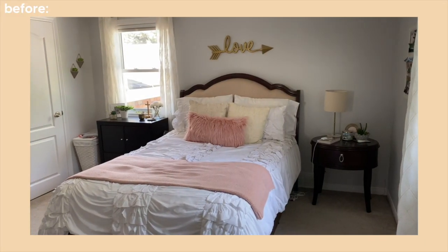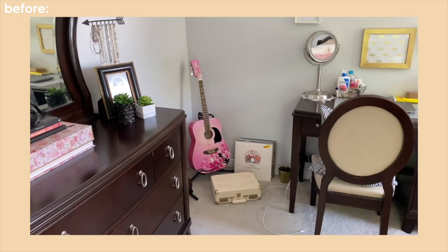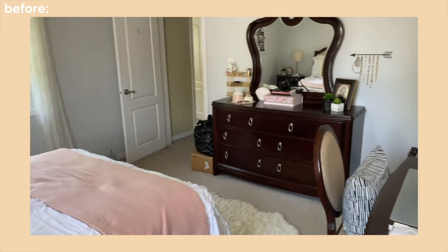Before we get started with the actual room transformation, I'm going to be showing you guys some of the before videos of my room. The last time I redid my room I went for like a pink and gold theme, and my furniture has been the same for a really long time — it's kind of a really dark, almost mahogany color.